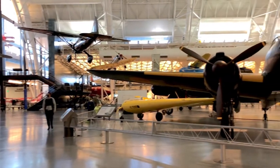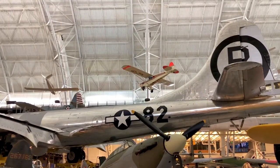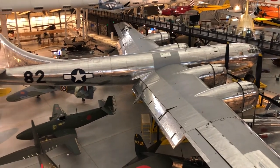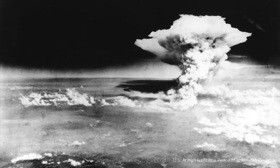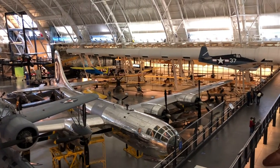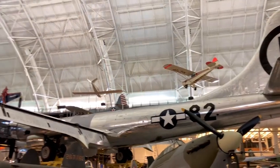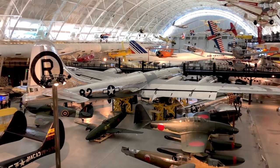Our first plane just may be the most controversial plane in this whole museum. This Boeing B-29 Super Fortress bomber, the Enola Gay, was the first aircraft to drop an atomic bomb in warfare. During World War II, it dropped the atomic bomb on Hiroshima, Japan in 1945, killing up to 80,000 people. Because of this, lots of people protested the exhibition of the Enola Gay. Despite the protest, the Enola Gay debuted at the Udvar-Hazy Center in 2003.